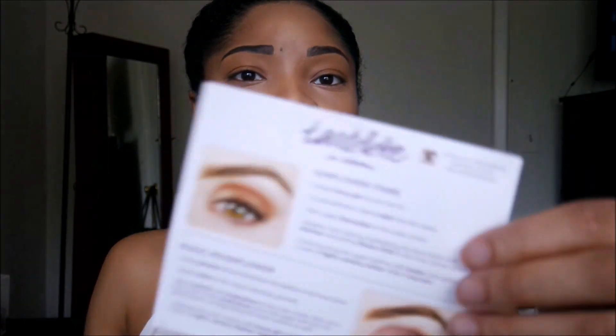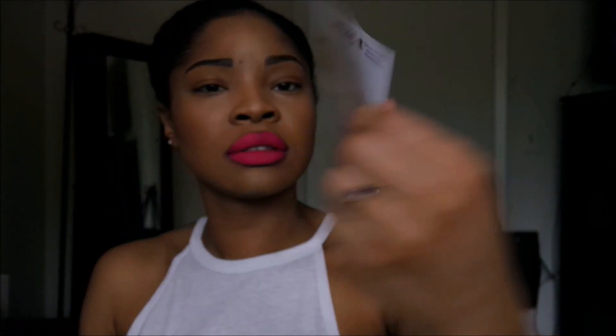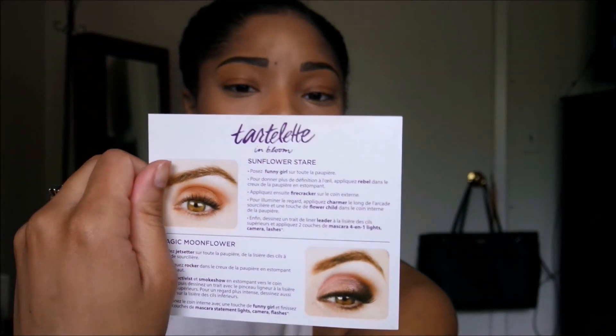The Tartlet in Bloom also came with a little guide to show you how to apply eyeshadow if you need help. I think that's everything I got from Tarte.